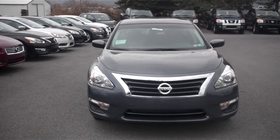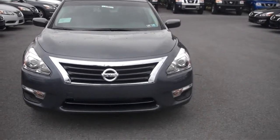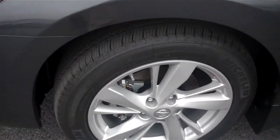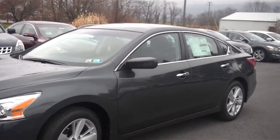Hi, this is Joseph with Nissan State College, here to show you a 2013 Nissan Altima SV. Let's go inside for a closer look at this great vehicle.